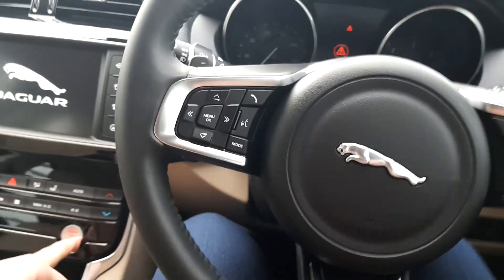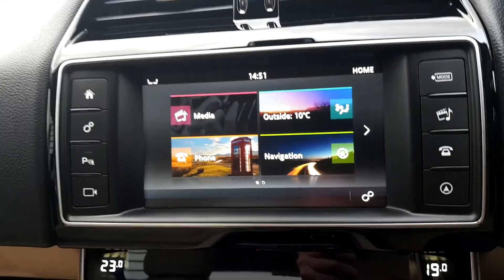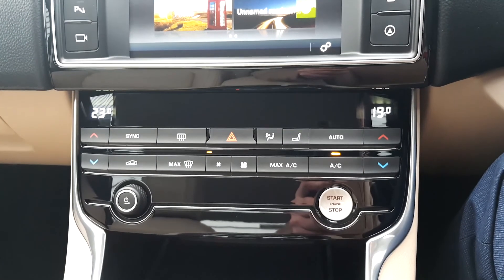Turning on the engine, we have a multifunctional leather steering wheel. We also have various media controls such as Bluetooth and phone connectivity, satellite navigation, heated seats, and dual climate control.